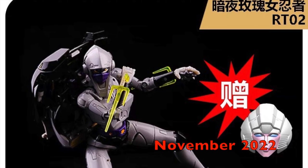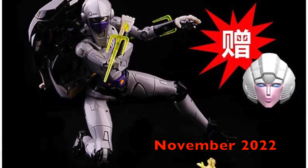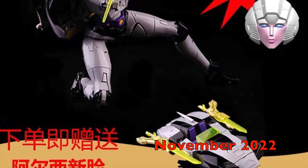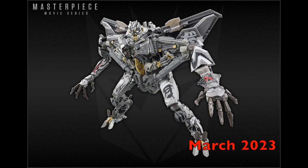New pre-orders! The Rosen Toys RT02 MP55 Nightbird Shadow KO is slated for a November 2022 release. Another repaint from Takara Tomy in the form of MP53 Plus B Burnout is slated for a March 2023 release, together with the MPM-10R Revenge of the Fallen paint scheme of Starscream.